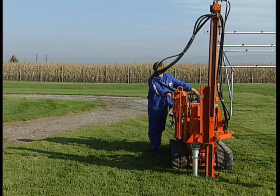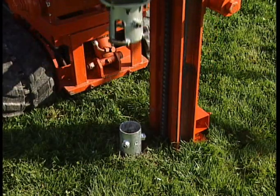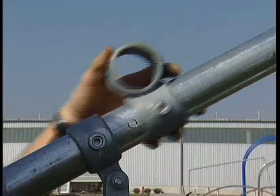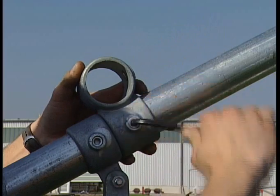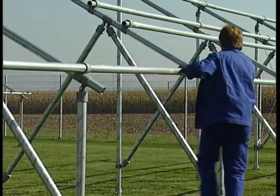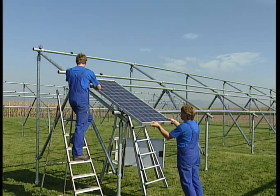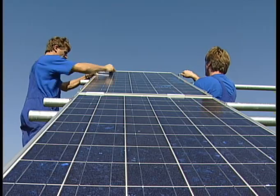The surrounding site remains unspoiled. There's no surface area coverage, no disrupting factor in the landscape, and they're economical to dismantle. The entire system is statically and economically optimized, offering a competitive edge in support components, in mounting as well as installation.